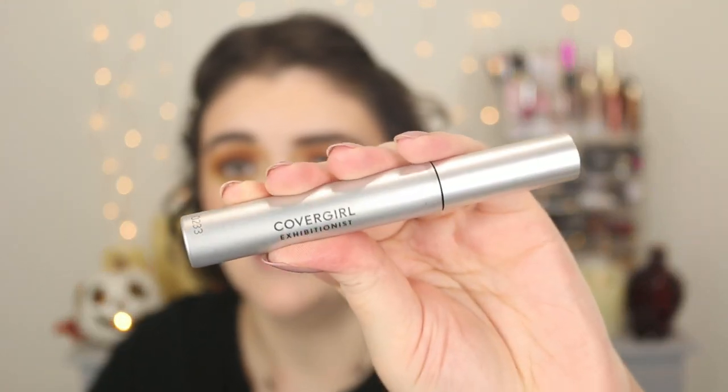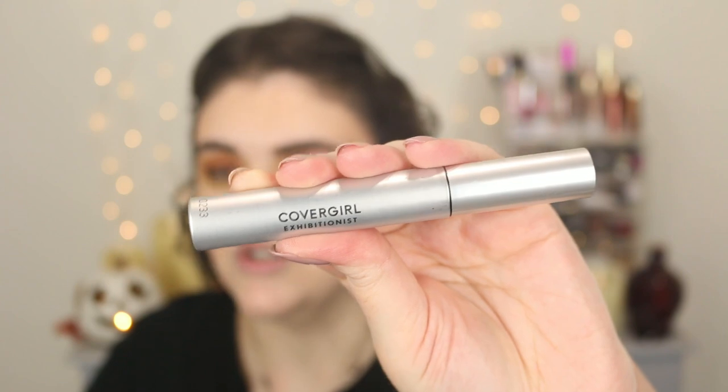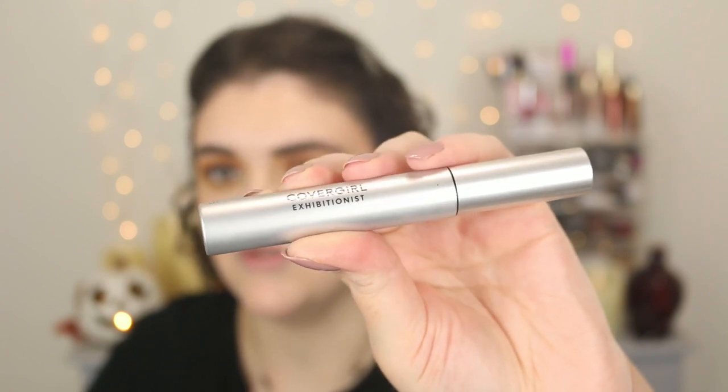For mascara, I've been testing out a lot of new ones lately, but I thought I would revisit the CoverGirl Exhibitionist. This is a good classic, just an all-around good mascara from the drugstore. If you have not tried this one yet, definitely check it out.